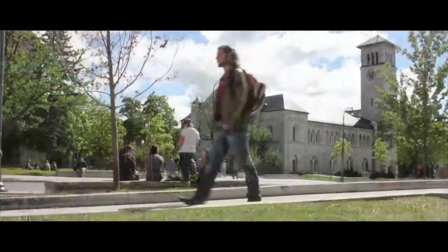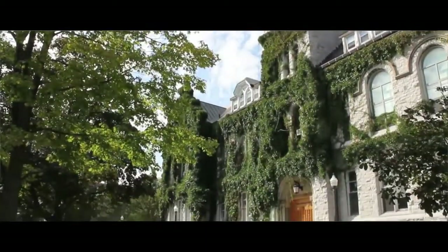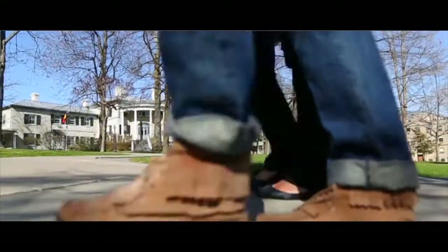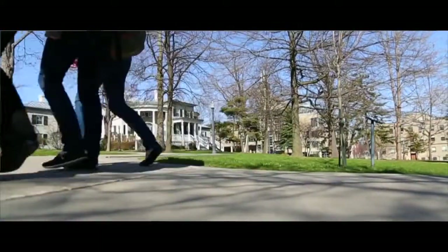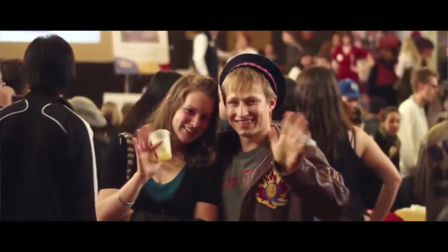I love Queen's campus because it's just so beautiful. You have the limestone buildings with so much history, and you just walk through them and feel like you're part of something so big and grand that's been there for so long. I love how I come to campus and see everyone in their Queen's clothes — you just feel at home.